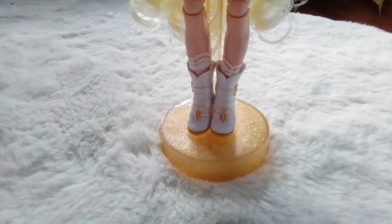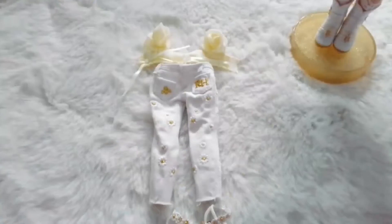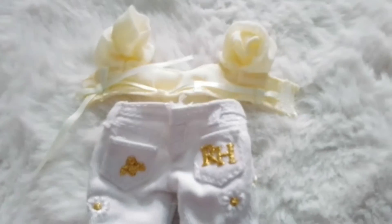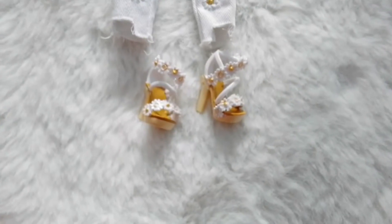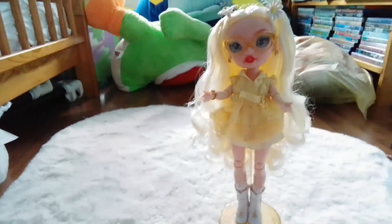She has boots — one says R and one says H for Rainbow High. She's a yellow doll. This is her second outfit; it has flowers all over it and a little crop top. She has a little bumblebee flower on the front, flower heels, and yeah, that finishes the review for Delilah Fields.